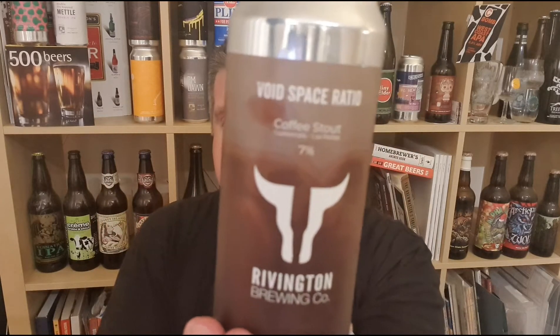Molasses, a bit of gold top milk. The tobacco thing is knocking around — it's not a bad thing. Right in the mouth sweetness, it's a lovely coffee flavor. Back end I'm getting dark chocolate and that aromatic, coffee, tobacco-y thing going on. Yeah, that's nice. So that's Void Space Ratio from Rivington in Lancashire, England — 7% ABV coffee stout. Lovely stuff. I'm Rob from Popzine, see you next time, cheers.